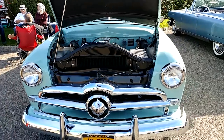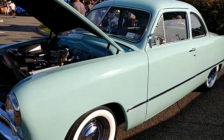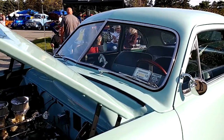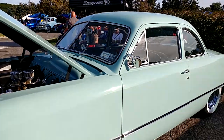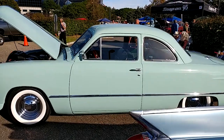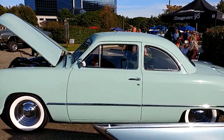We have a 1949 Seafoam Green Ford Custom Club Coupe. Almost gonna get the full body shot. We got a Caddy convertible right next to them. That's about the best we're gonna get.